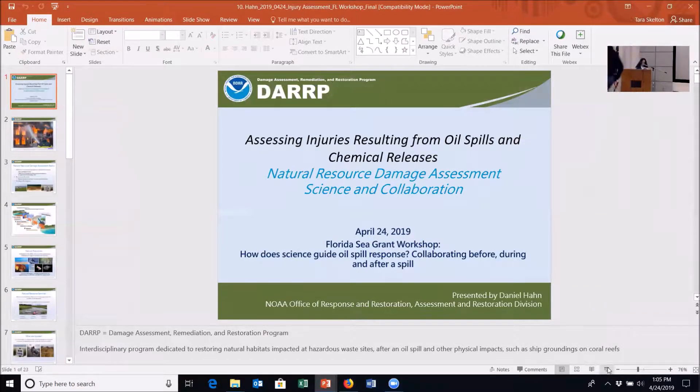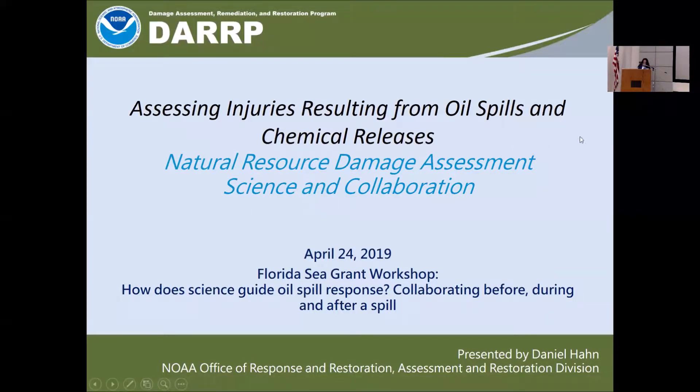Daniel Hahn has a background in marine ecology. Dr. Hahn has spent the last 15 years conducting natural resource damage assessments for oil and chemical spills throughout the Gulf of Mexico. He is currently the primary NOAA NRDA spill coordinator for cases in Louisiana, Mississippi, Alabama, Florida, and the U.S. Caribbean and the offshore waters of the Gulf of Mexico. He works with multidisciplinary teams of biologists, chemists, economists, and lawyers, and in coordination with federal, state, and local agencies to assess injuries resulting from oil spills and chemical releases.